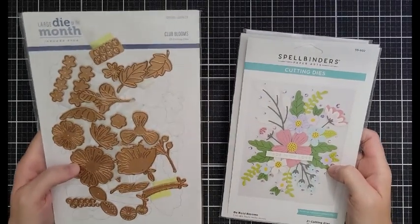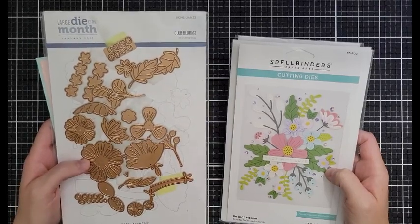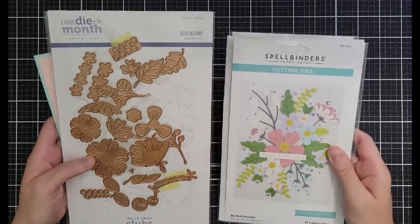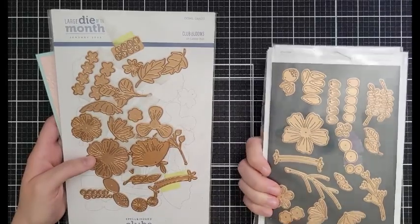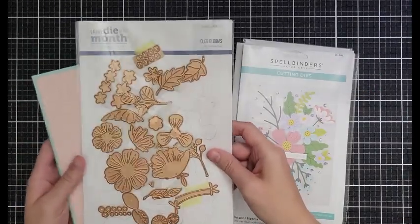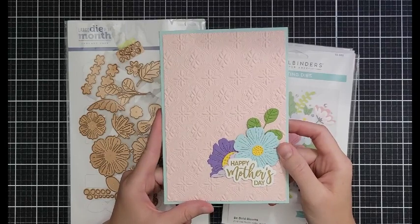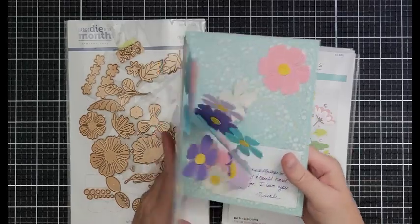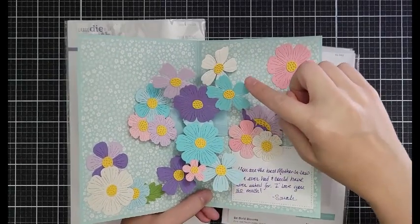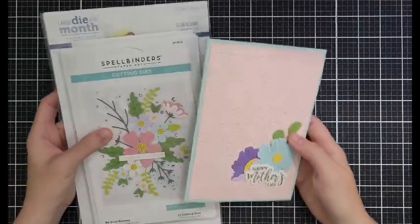Some of my very favorite florals — these are the Club Blooms. It was the large die of the month in January so it's originally $40 and it's on sale for $30. It has not gone on sale before. These are the Be Bold Blooms — they've been out for a long time and I love them so much I have two of them so I can cut more quickly. Be Bold Blooms are $21.24 and Club Blooms are $30, and I've used a combination of them on this card. My mother-in-law drove it over this morning so I could show it to you.